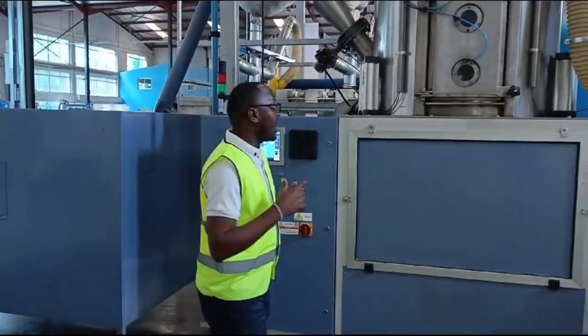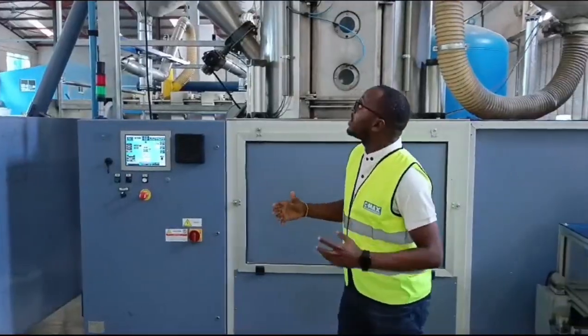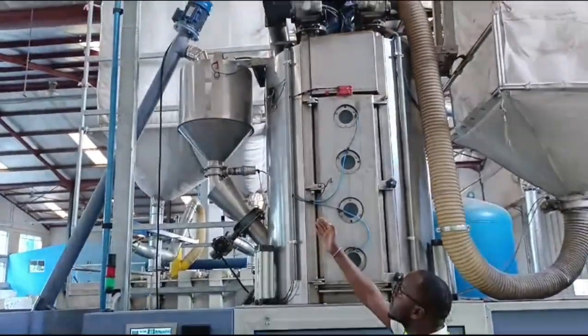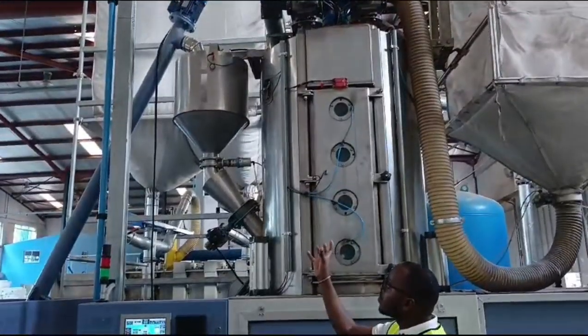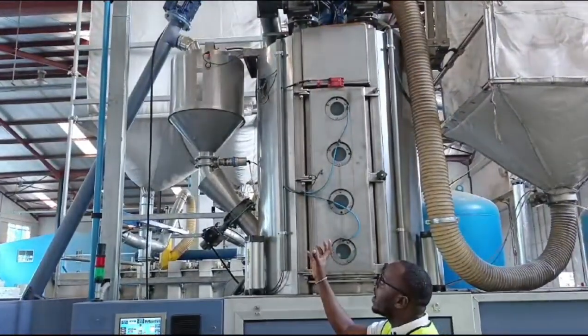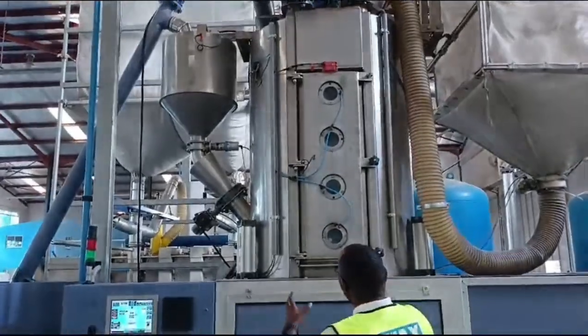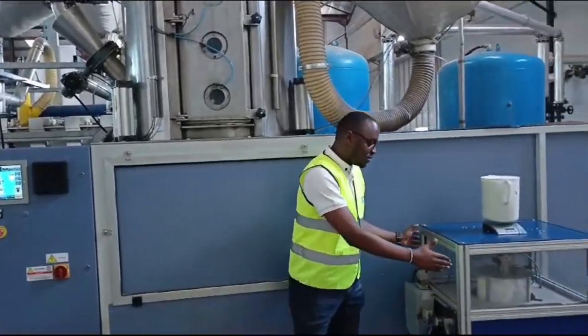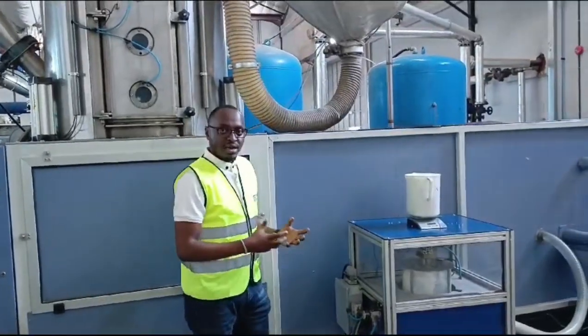What happens at the very early stage — we have this chamber up here. I can show you. Here, we draw our granules and measure the quantities that need to be expanded. Once they have been expanded, we have another chamber down here, whereby we are able to again measure the expanded bits.